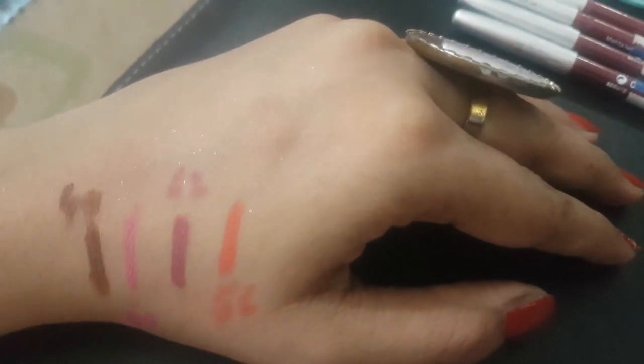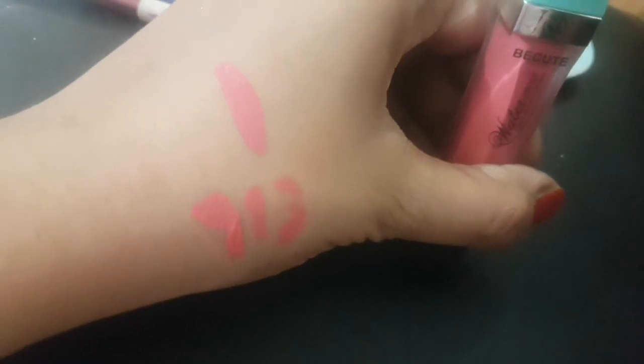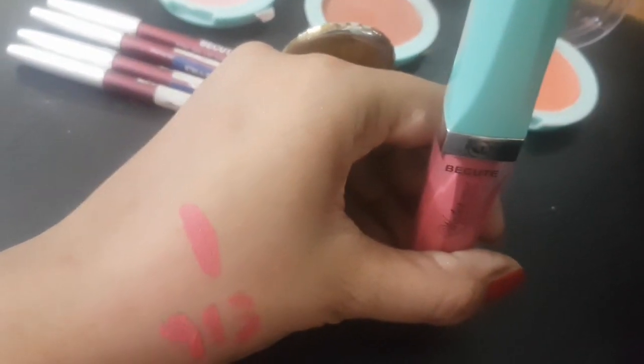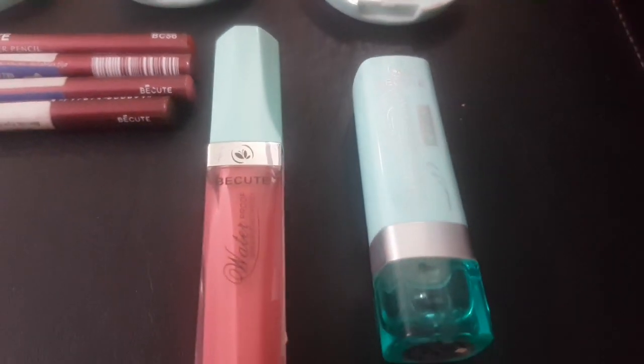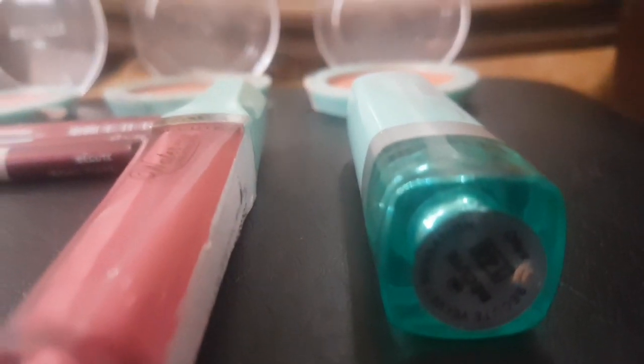Next is the liquid lipstick. This is a good lipstick — if you use a face wash it will simply remove from your lips. For a good quality removal, you need a makeup remover. It will not remove easily with just water, but it will keep your lips moisturized and will not create dryness.